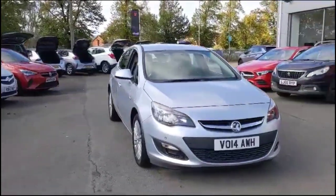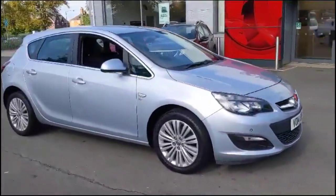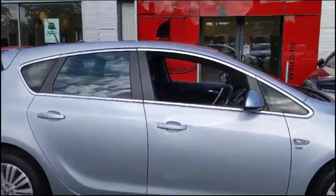Hello and welcome to Bayliss Vauxhall. Today we're viewing a Vauxhall Astra 1.6 Excite. This model has covered 79,854 miles and is finished in silver. It also comes with a Bayliss warranty with the option to extend it to 36 months.